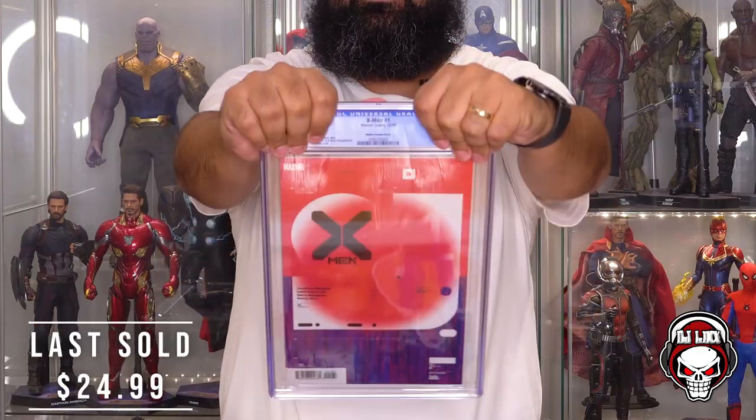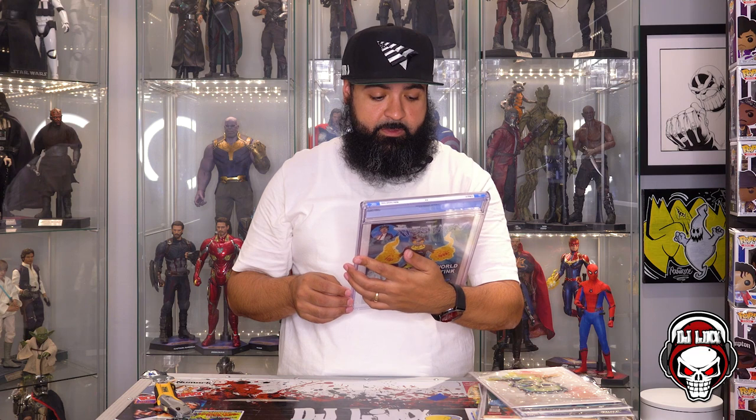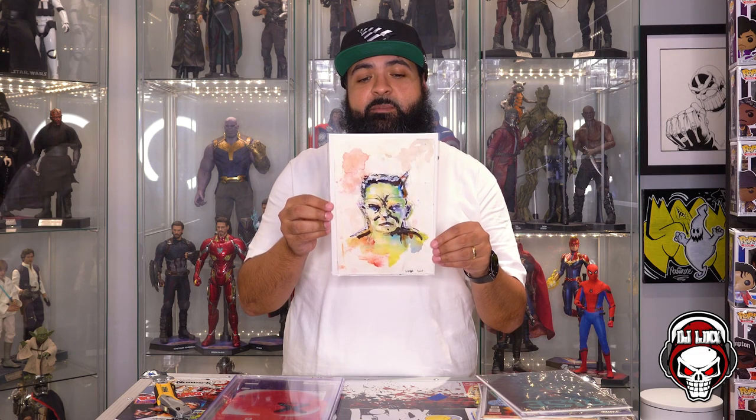Alright, now we're going to open the slab. I want to be as surprised as you. I'll show it to you and then we'll see the grade. X-Men number one 2019 in a CGC 9.8. So X-Men number 645 — this is pretty cool. This is dope. It just came out, yeah, it came out in December. X-Men number one CGC graded at 9.8. That's dope, man.